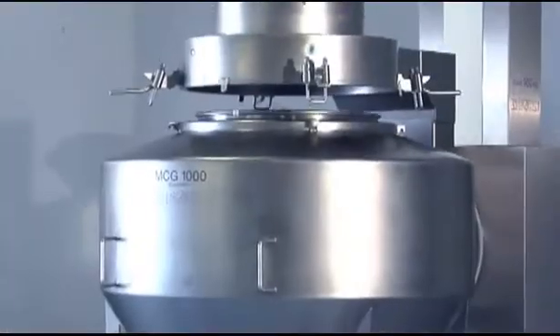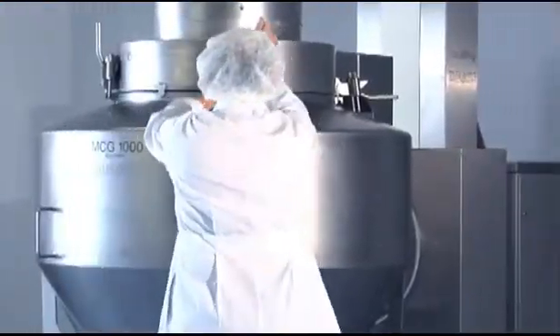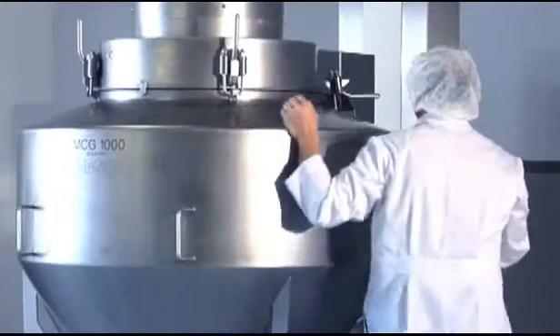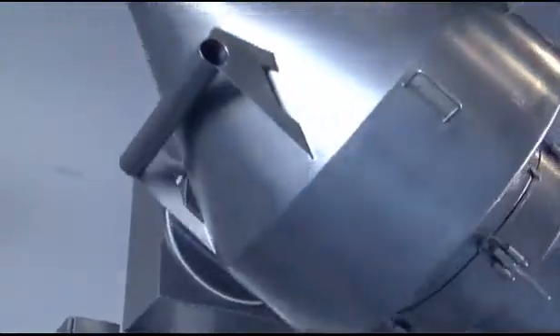The PM400 and PM1000 pharmaceutical blenders are equipped to handle load capacities ranging from 40 to 700 kilograms. They have low rotational speeds of 2 to 6 RPM to provide gentle blending, leading to better tablet hardness.